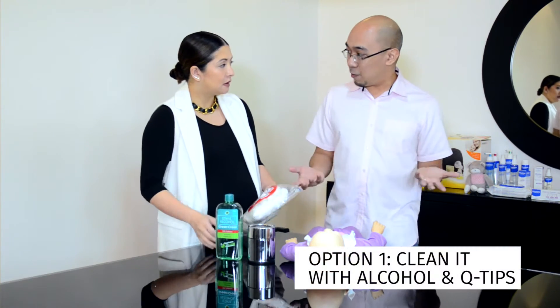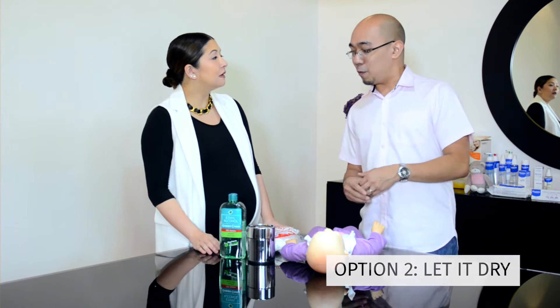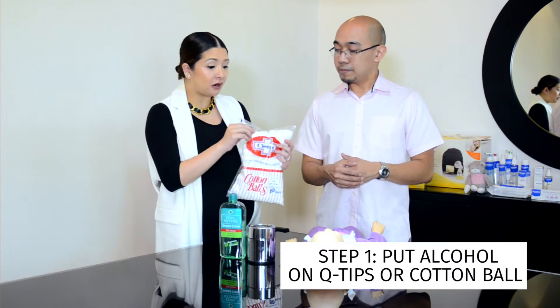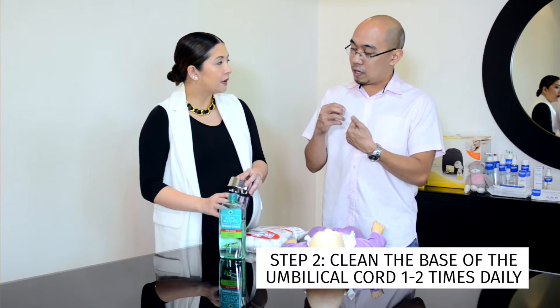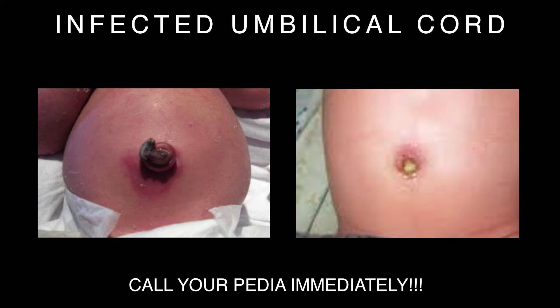You don't pour the alcohol directly on the umbilical cord — you put it on the cotton balls or Q-tips. Then you clean the base of the umbilical cord, going around about two times. If it does get infected, go to or call your doctor because the baby might need antibiotics, or in the worst case may need to be admitted. Hopefully it doesn't come to that.